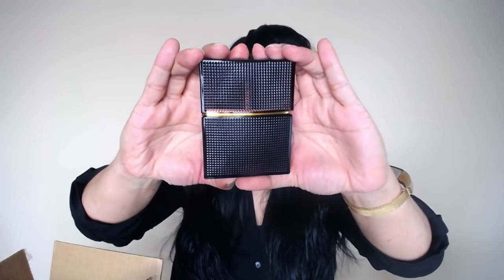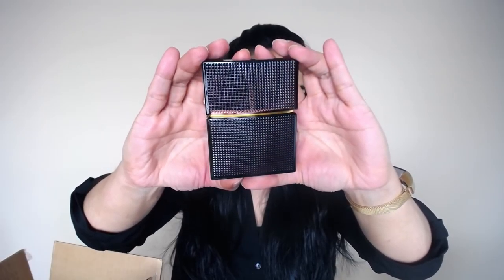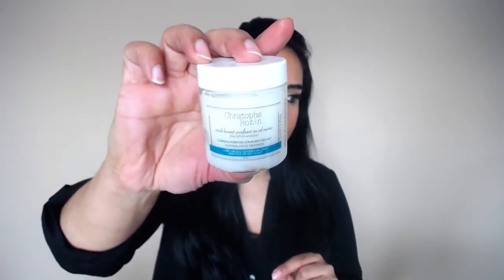With my VIB $20 gift card, I got the Elizabeth and James Nirvana in Amethyst — I told you guys I'm in love with this scent. Every time I go into Sephora I apply it and tell myself I need to get it, so I saved it for my gift card purchase. I also got the Christophe Robin Cleansing Purifying Scrub with Sea Salt, which I mentioned in my November favorites — it's a hair detoxifying treatment I use about once a week.